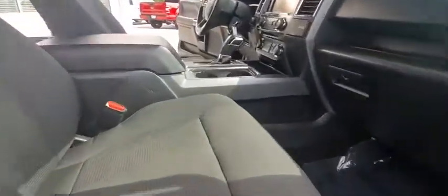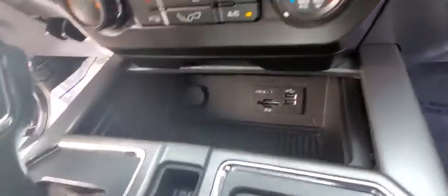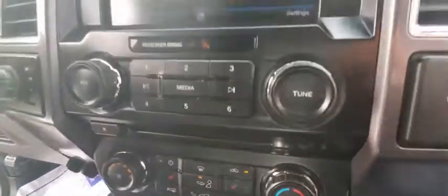Tilt steering wheel, driver vanity mirror, front reading lamps, passenger vanity mirror. Come see the car for yourself.